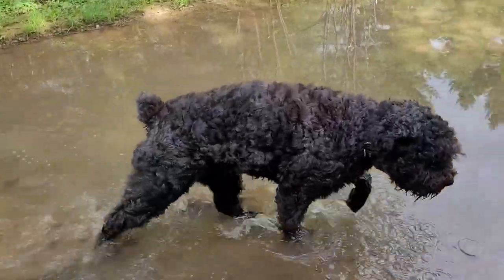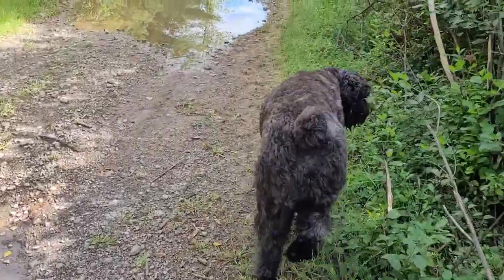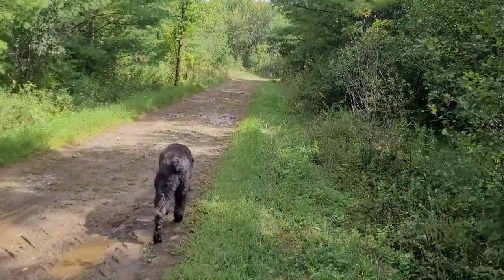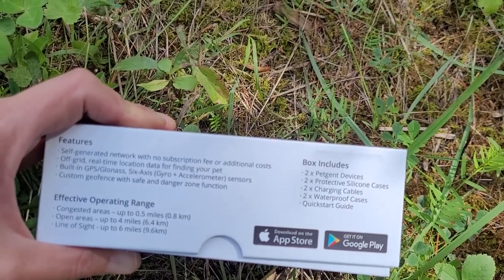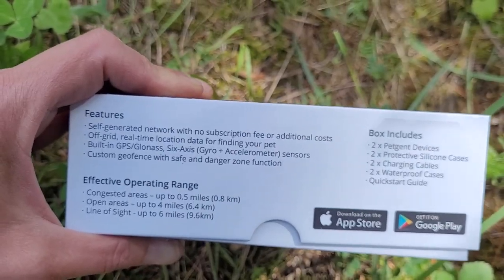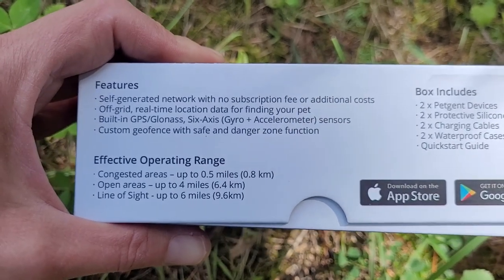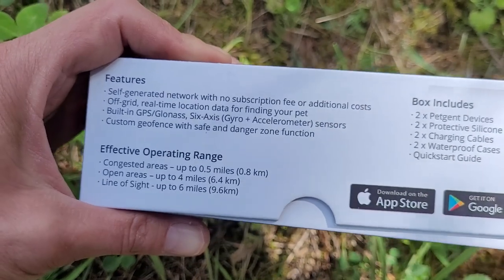It's been raining like crazy here so lots of mushrooms are out, and Royce is just piddling around. We're in an area where cell signal isn't great, so I'm excited to unbox this. Inside the box: two devices, two silicone waterproof cases, charging cables, and a quick start guide. There's no subscription fee required or additional costs, and it gives you real-time data to find your pet off the grid. It has built-in GPS, GLONASS, and a six-axis gyro accelerometer for activity data.